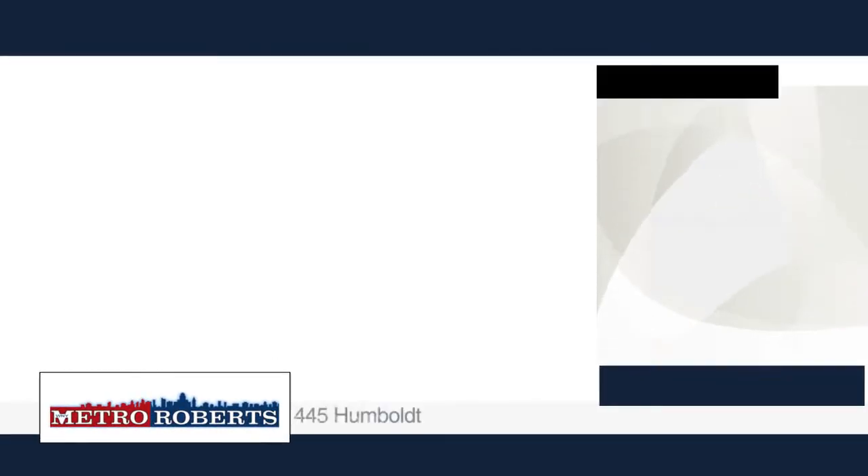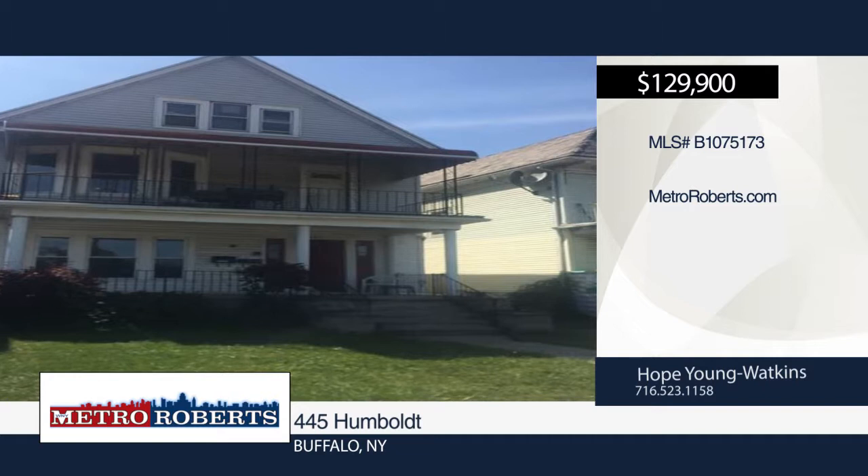Don't miss this 3-3 gem in the Hamlin Park area, only minutes away from Kinesias College.